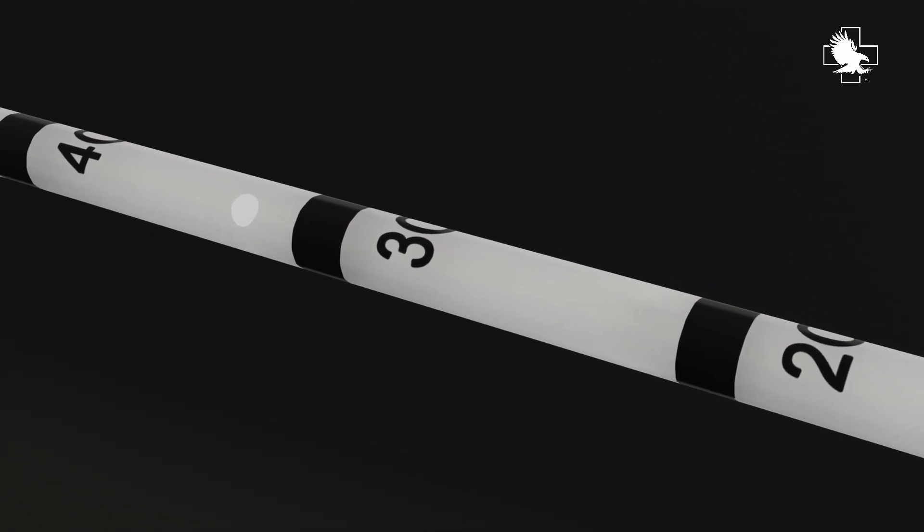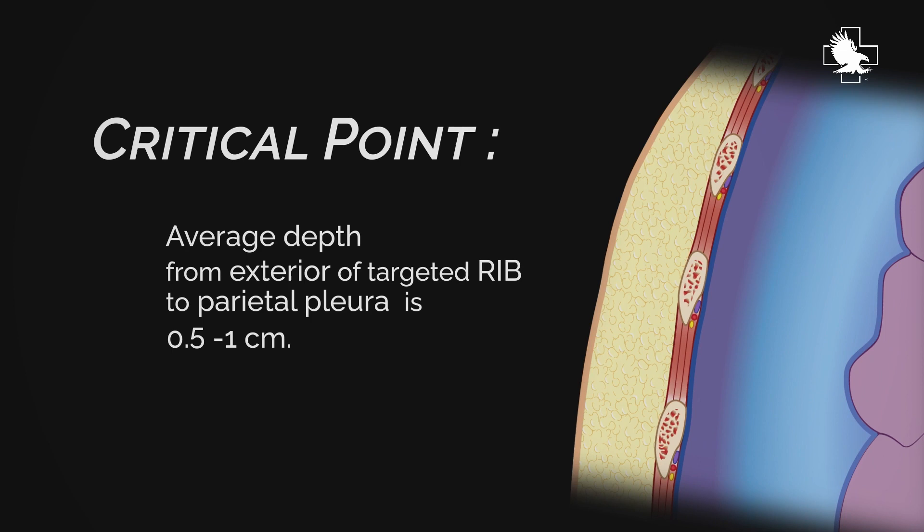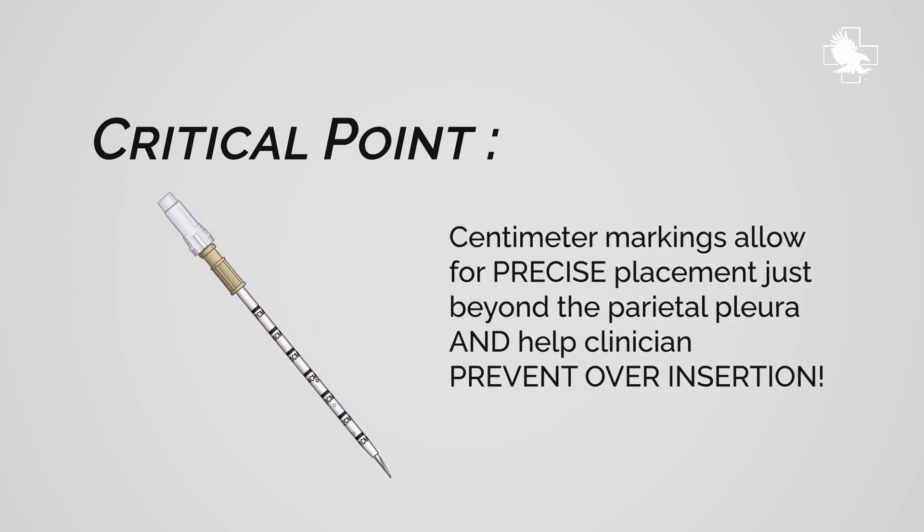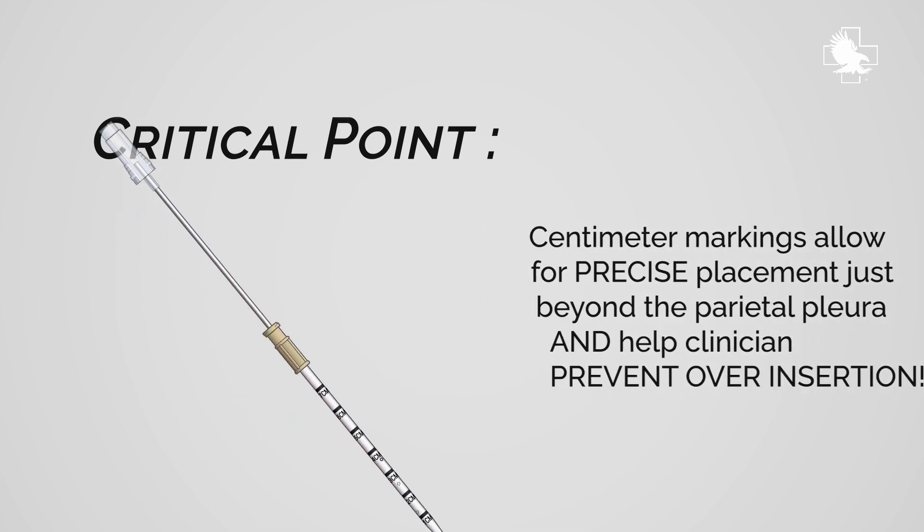Featuring a centimeter graduated catheter for safer placement utilizing thoracic depth control, evidence and anecdotal experiences continue to strongly suggest the need for insertion control with needle decompression.